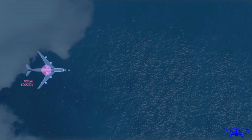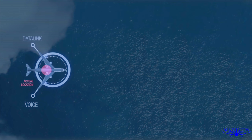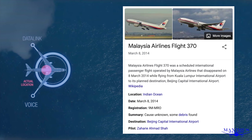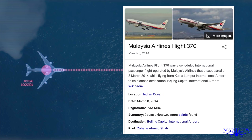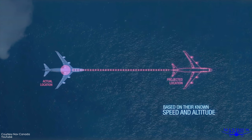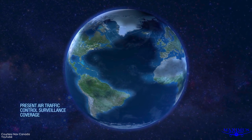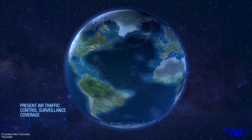ADS-B can also be used to track the precise location of a plane if it goes down. In 2014, when Malaysian Air Flight 370 disappeared over the Indian Ocean, this technology would have been perfect for precisely and instantly locating the position of the jet or exactly where it disappeared. Unfortunately, at the time, this system was not yet in global operation.